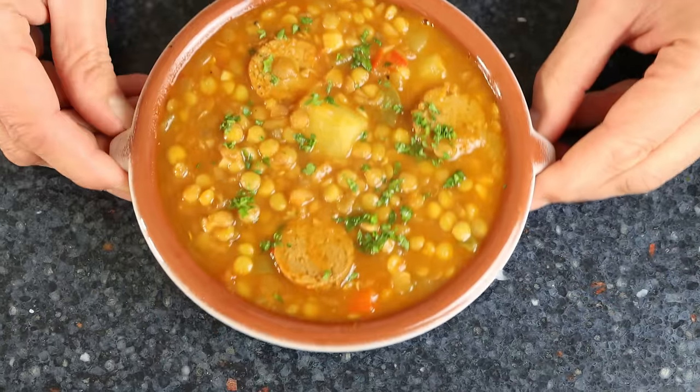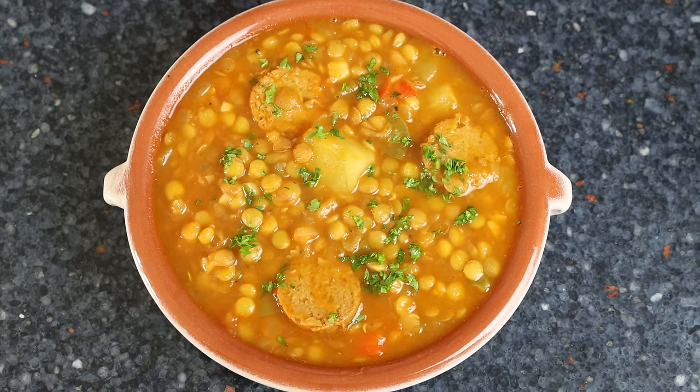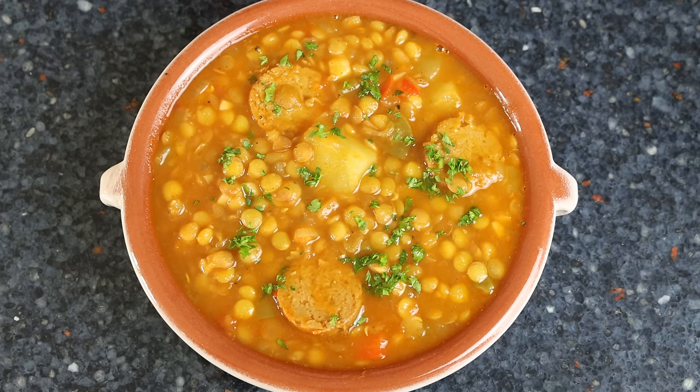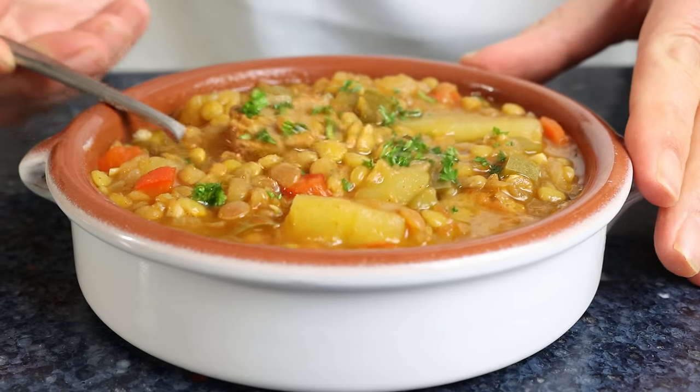Welcome to another episode of Spain on a Fork. It's a cold and chilly day today, as expected in the months of January and February, so we're making a heartwarming recipe — not just any recipe, but one of the most legendary ones that hail from Spain: a lentil stew with chorizo. There are a lot of lentil stew recipes out there, but this one stands out above the rest as it's got so many beautiful layers of flavor.